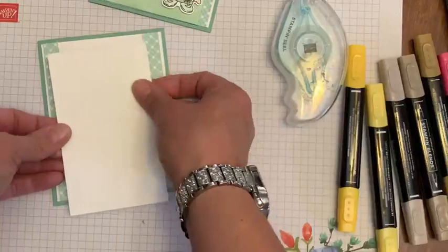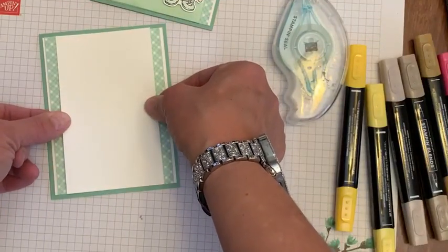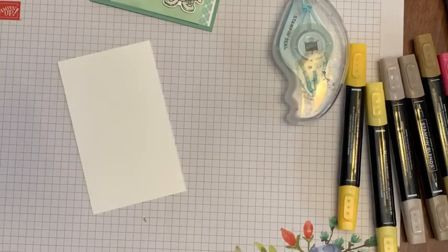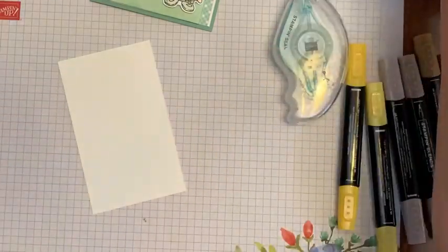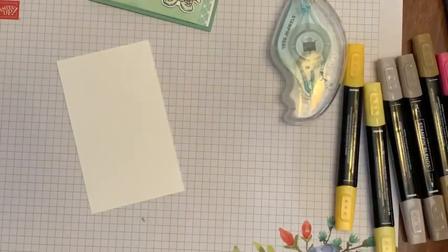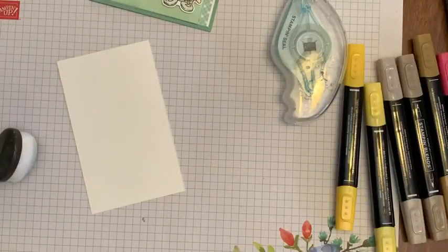This piece I'm just popping up right on top like this, and then you can't even tell that that whole layered piece is not a whole piece. So I'm just using strips to fake the layered look and save paper.